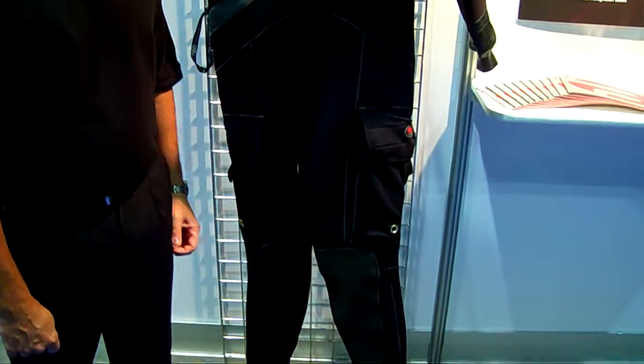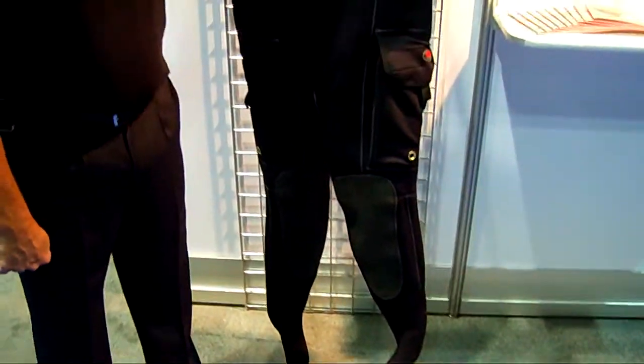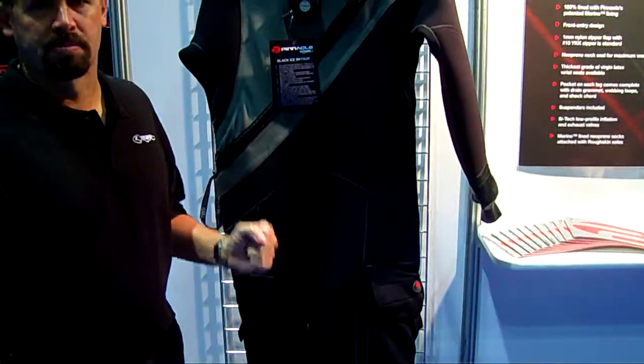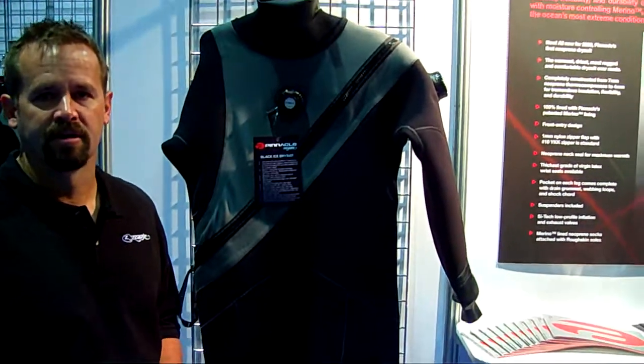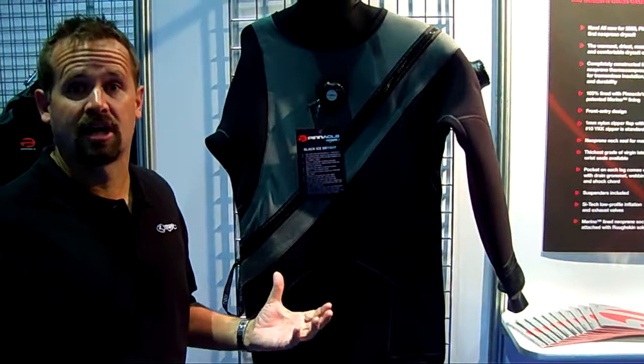It's the first dry suit ever lined with Pinnacle's patented merino lining. It's made completely of 7mm neoprene, compressed down to 4.5mm. What that means is you're going to get a lot of warmth, durability, and quite a bit of stretch out of the suit.